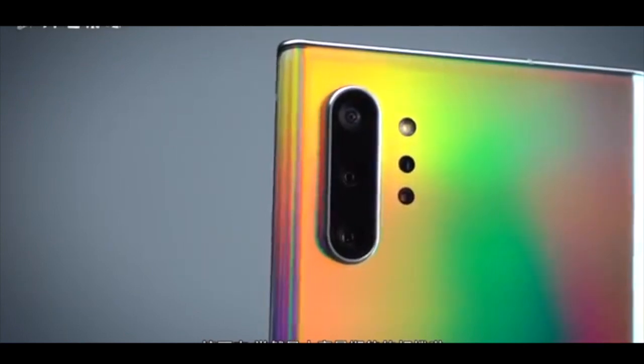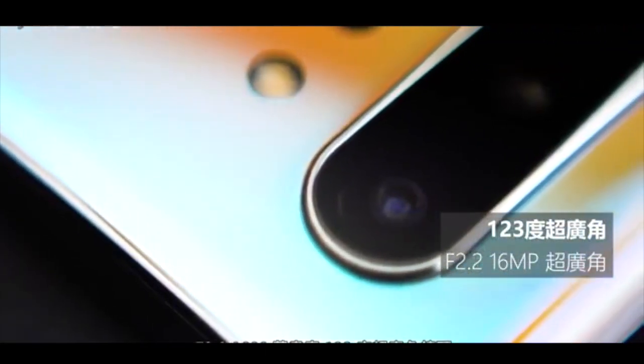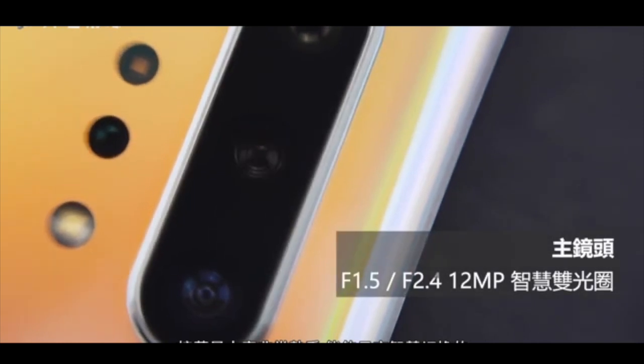The main rear camera is 12MP with a variable f/1.5 to f/2.4 aperture and 27mm wide dual-pixel sensor. It is accompanied by a 12MP telephoto camera and a 16MP ultra-wide camera.